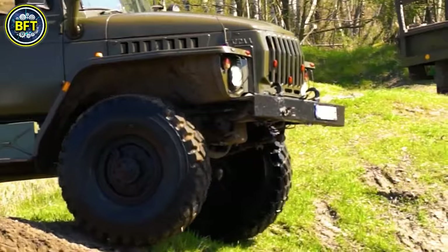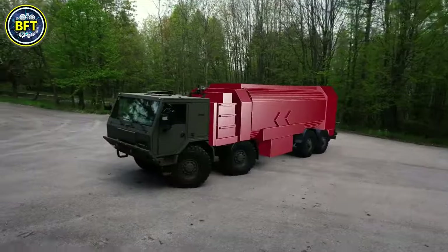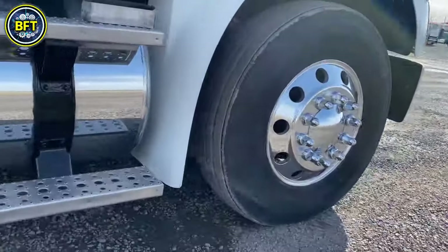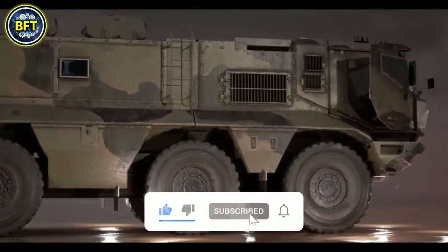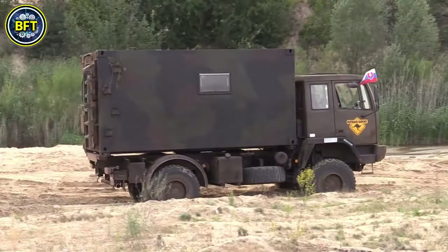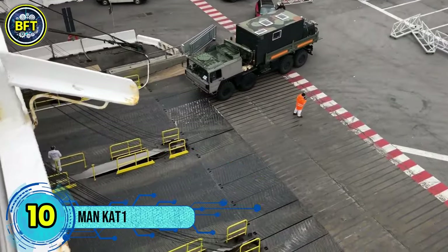From powerful engines to incredible resistance, these marvels of engineering are reshaping the military industry all over the world. Will your favorite truck make the list? Let us know in the comments below, and don't forget to like and subscribe if you enjoy the military world. Thanks for your support — now let's get started. Number 10: MAN KAT 1.